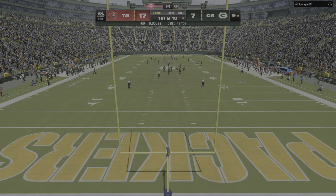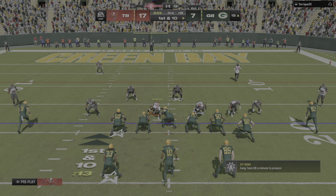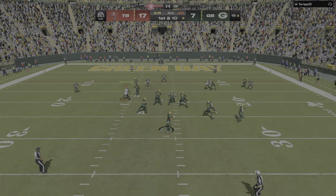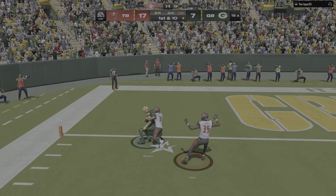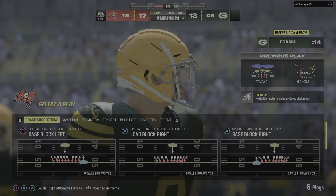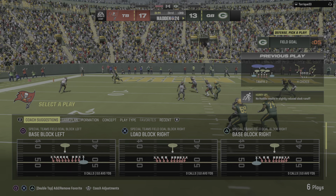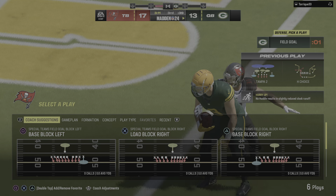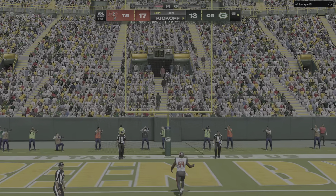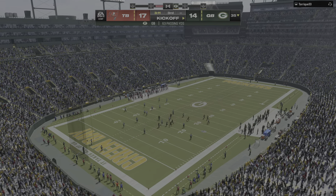First and 10 at the 19 yard line. Love from the gun — it's caught — it's Christian Watson, touchdown! Christian Watson from 19 yards away and the Packers are back within a score. It looked like they had some pre-play communication, one of them noticing an area open in the defense. The best quarterback-receiver combos in the NFL know how to make those adjustments at the line of scrimmage — they saw something and got it done. Carlson's extra point up and good and the lead is down to a field goal at 17-14.